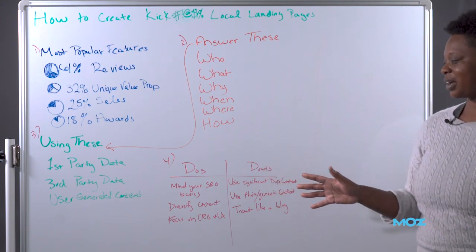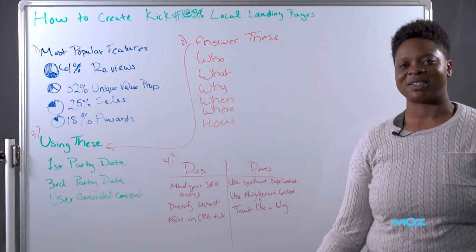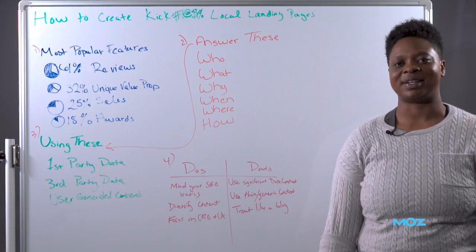So these are my steps and recommendations for creating a kick-ass local landing page. If you want to discuss more, you can find me on Twitter at Amanda T. Jordan.